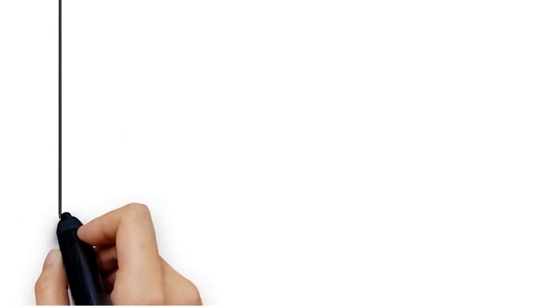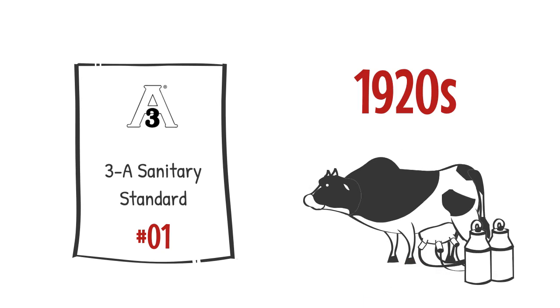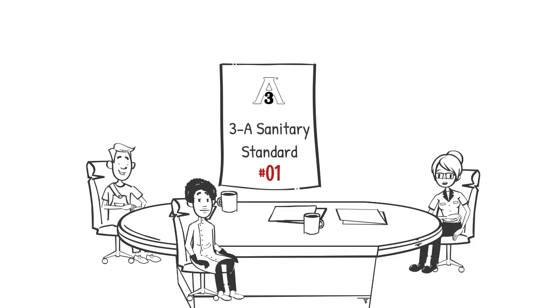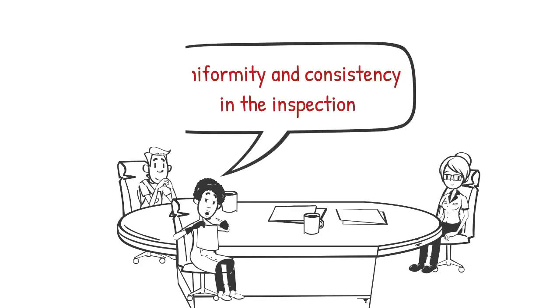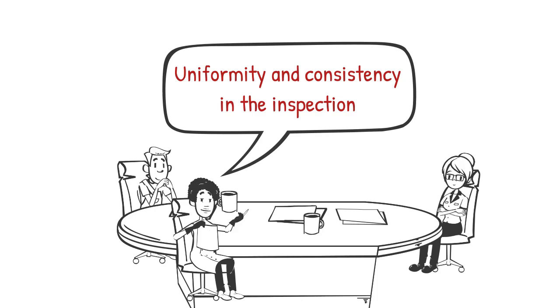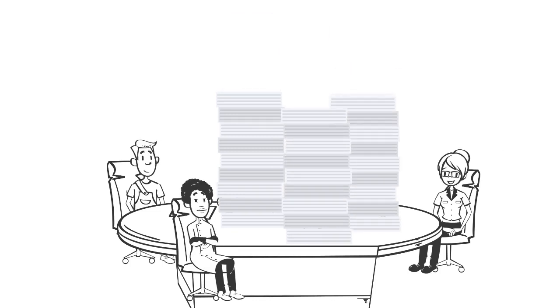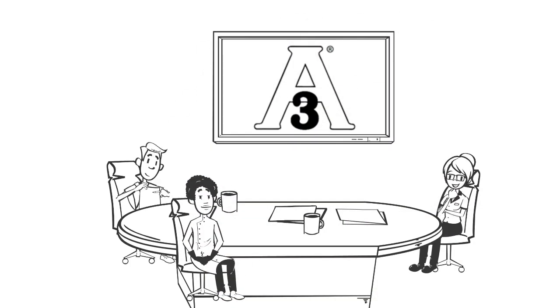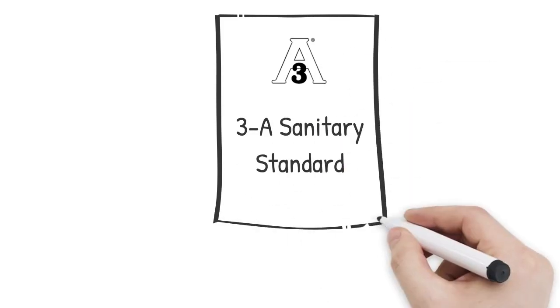A little history about 3A sanitary standards will help convey why they are so important today. The first standards were developed in the 1920s for valves and fittings used in the dairy industry, through the cooperation of regulatory sanitarians, equipment fabricators, and leading processors. Criteria for hygienic design were developed to assure the protection of public health and to promote uniformity and consistency in the inspection of equipment used in facilities across the country. Over time, the number and complexity of standards has increased to meet the needs of a modern food processing industry.